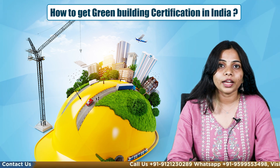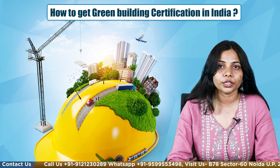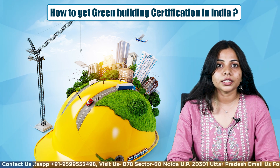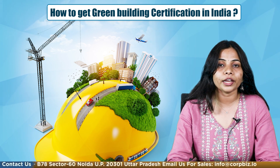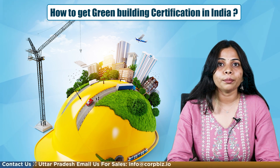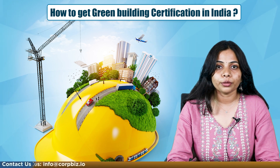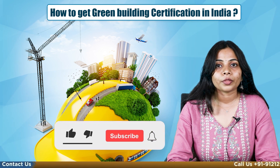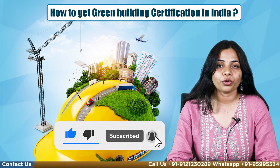That's all for this video. I have tried to cover all the points about green building certification and its importance. If you are looking for assistance from certified consultants to help with this report or certificate, you can connect with our experts at Corbiz with the details below. We help our clients with all environmental compliances related to their projects. Please like and share if you found this information useful, and subscribe to our channel and visit our website. Thank you for watching.